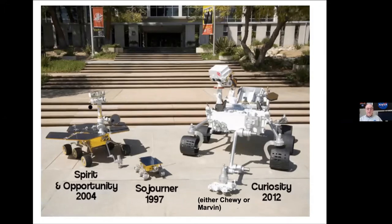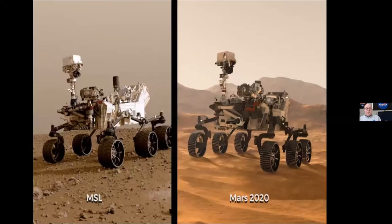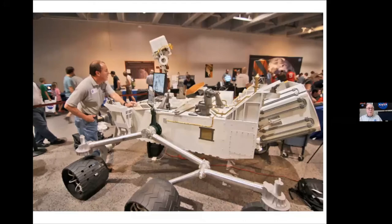On the right, that's the Curiosity 2012 model — there were two of them, one called Chewy and one called Marvin. If you've been at the science museum for the last 10 or 15 years, these guys have been at astronomy days. The Mars Exploration Rover was the second generation — the little golf cart-sized things with what look like wings on the sides, which are solar panels. The new Perseverance does not have those because it's nuclear powered.